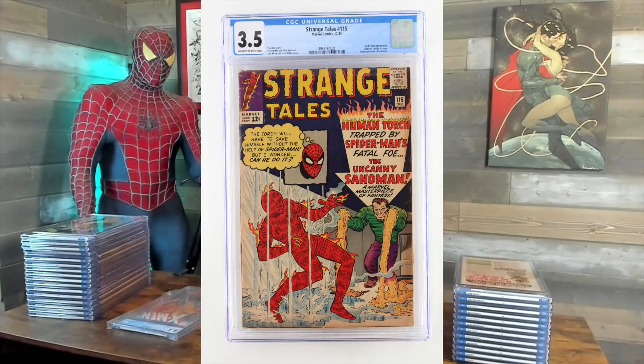Strange Tales 115 — this one not so good. Thought it'd be a 4.5, got a 3.5. $2.99. What is it? It's the origin of Doctor Strange, right. Origin of Doctor Strange — second appearance of Sandman.